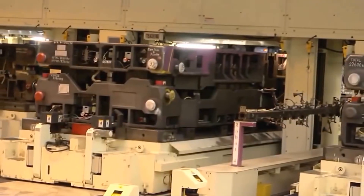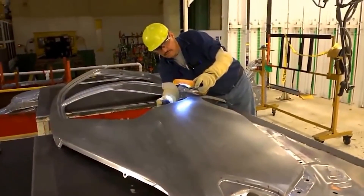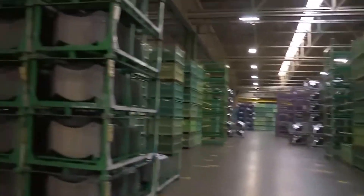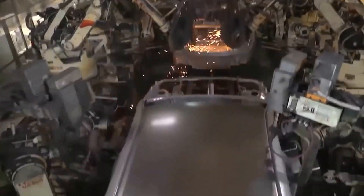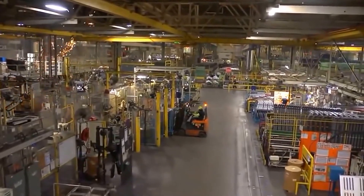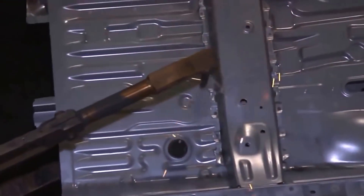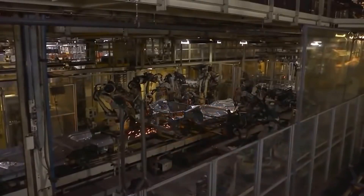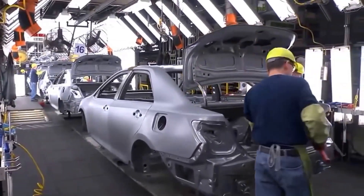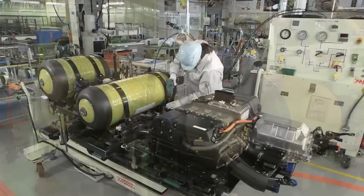Aluminum usage has surpassed 500 pounds (227 kg) per light vehicle in North America and 396 pounds (180 kg) per vehicle in Europe. Castings have traditionally been the most common product form, but sheet and extrusion applications have seen the fastest growth rates in recent years. The primary motivation for using aluminum has always been lightness, and this growth trend has been sustained by the quickening electrification of vehicles, which has also altered the product mix.